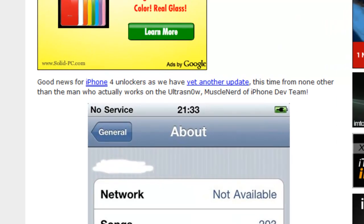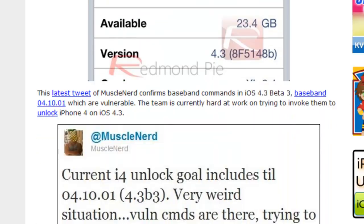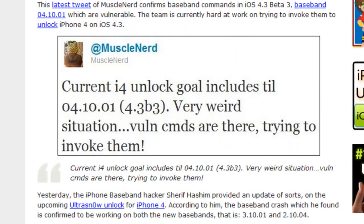It says: good news for iPhone 4 unlockers, as we have yet another update, this time from none other than the man who actually works on UltraSnow — muscle nerd of iPhone Dev Team. This latest tweet of muscle nerd confirms baseband commands in iOS 4.3 beta 3, baseband 04.10.01, which are vulnerable. The team is currently hard at work trying to invoke them to unlock iPhone 4 on iOS 4.3.